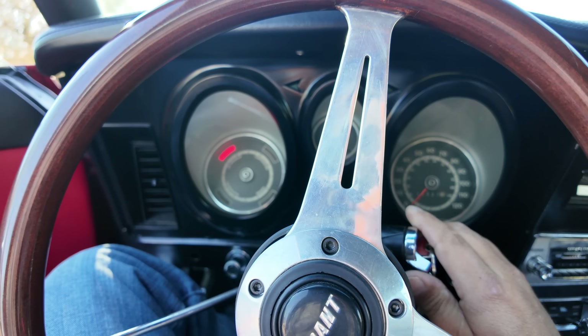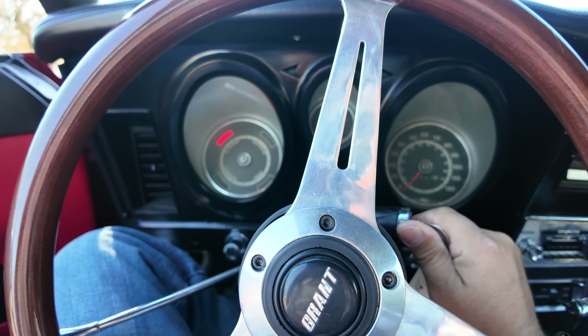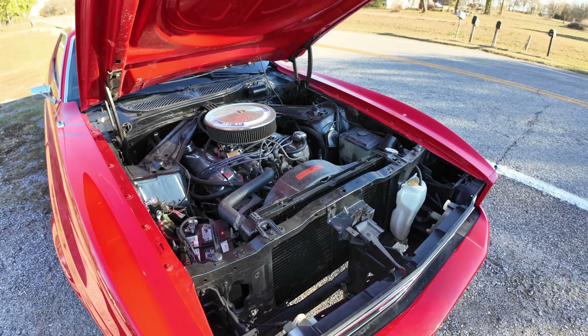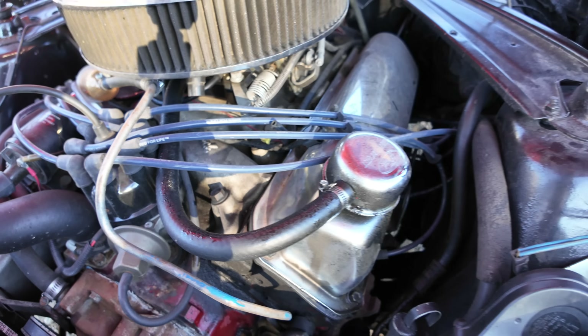I can't even sit in this car properly. The starter is not engaging. Well, that sure isn't good. Let's open the hood. The good news is it sounds like it's just a problem with the starter. Wow, that hood is crazy long and it just wobbles around on those hinges. You've got to be very careful closing this hood.